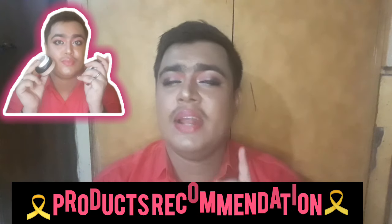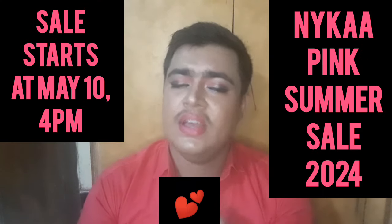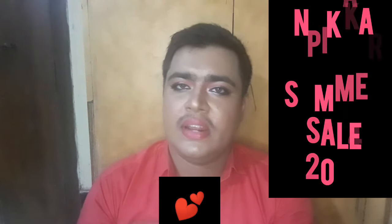This product recommendation is for the Nyikal Pink Summer Sale. Coming May 10th, you can start shopping. These are my favorite products — the best among customers, and they are very affordable, around 150 to 200.